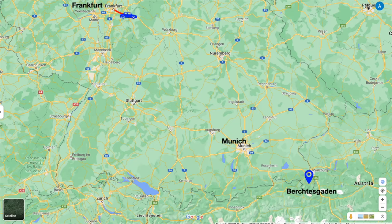Eagle Nest on the mountain Kehlstein is situated in Berchtesgaden, which is more or less 550 kilometers from Frankfurt and 160 kilometers from Munich, on the borders of Austria.